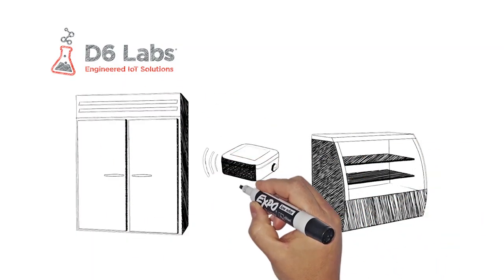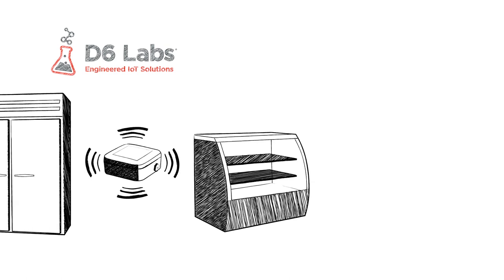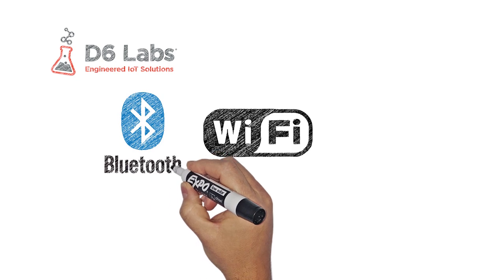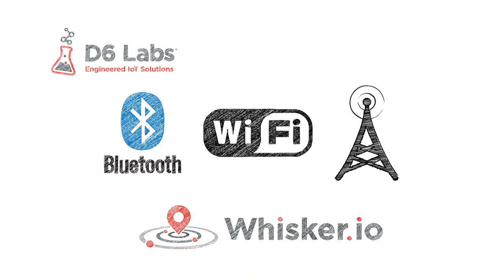First, the sensors need to be wireless. This is important because many of the refrigerators we need to monitor are standalone regenerative type units, and providing power and data cabling to the inside of these units is impractical. There are several wireless technologies used for this purpose including Bluetooth, Wi-Fi, cellular, and a variety of proprietary technologies such as our own whisker.io.